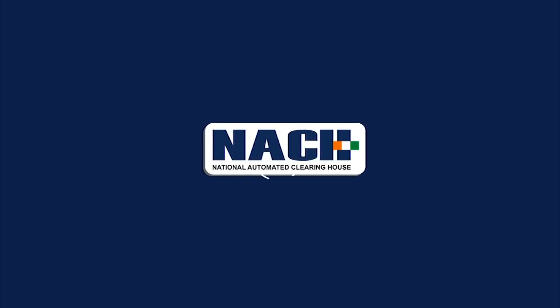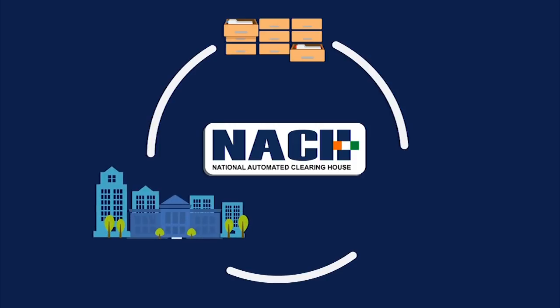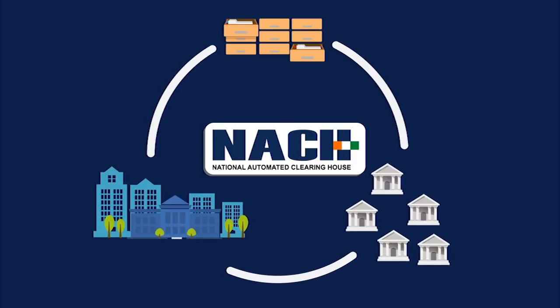NACH is a centralized bulk file-based transaction processing system, especially designed to help corporates efficiently manage their large volume collections.